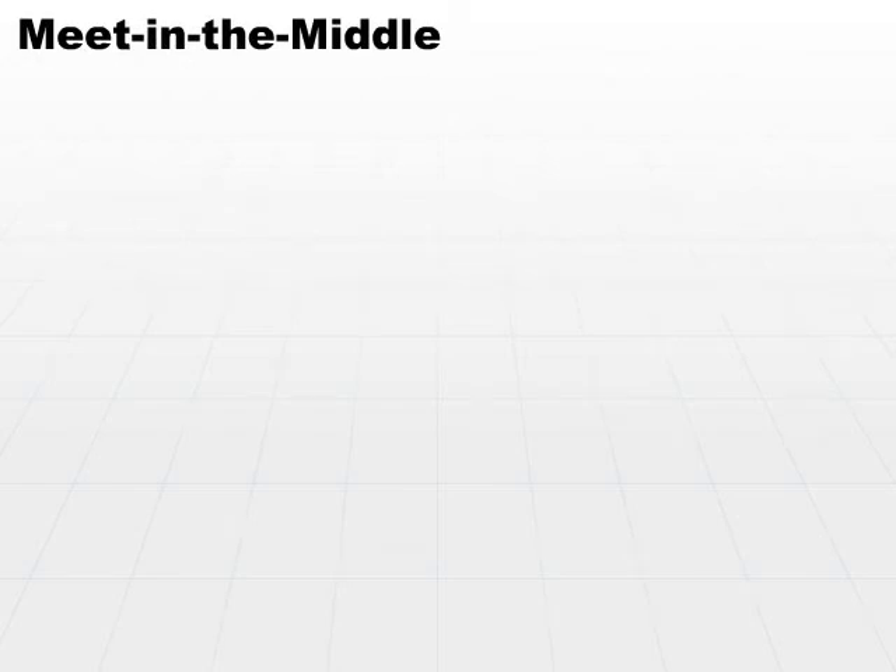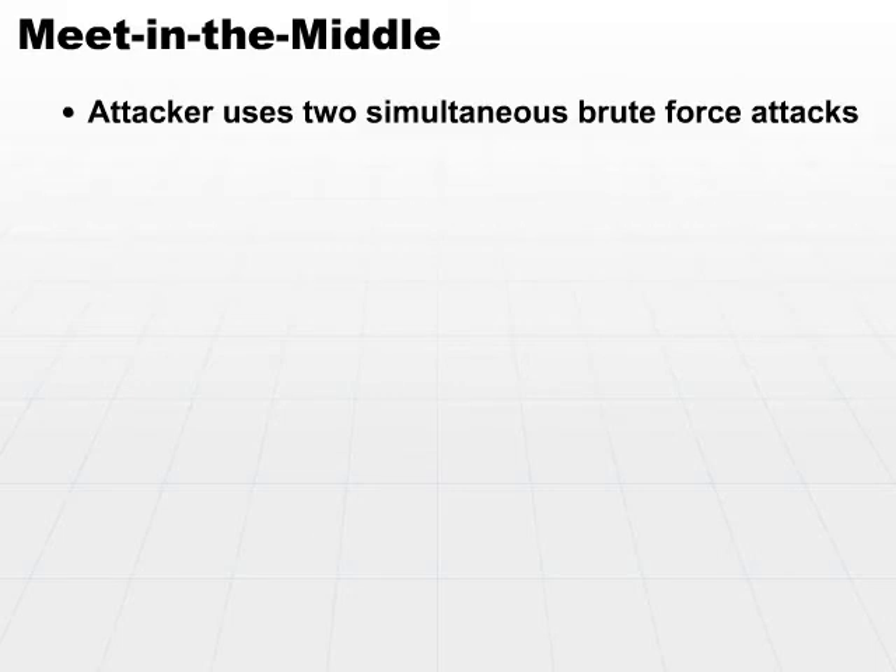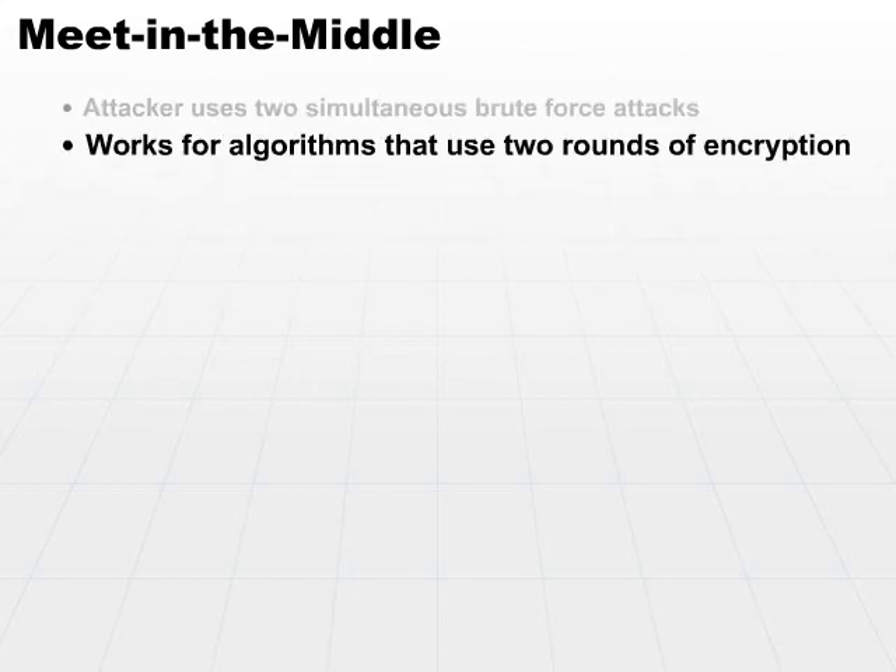Another type of attack is the meet-in-the-middle attack, sometimes called the MIM attack. The meet-in-the-middle attacker uses two simultaneous brute force attacks. It works for algorithms that use two rounds of encryption. Some algorithms will use one round or more than one round, but this one just works on two-round encryption mechanisms.